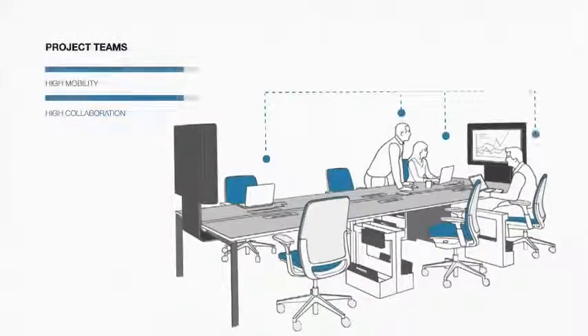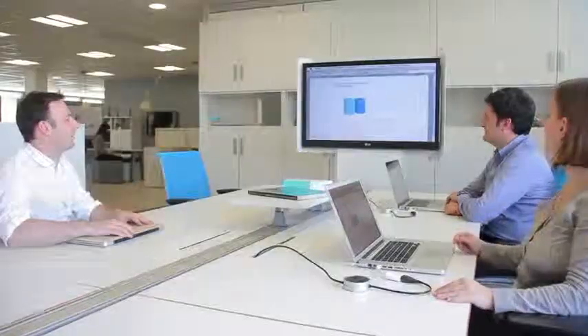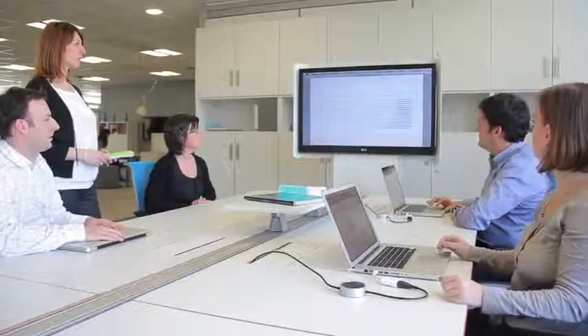The work of project teams is systemic, multidisciplinary and collaborative. Visual connections are constant. Multitasking and spontaneity become the rule. There needs to be a lot of flexibility to accommodate varying numbers of team players as the project progresses.